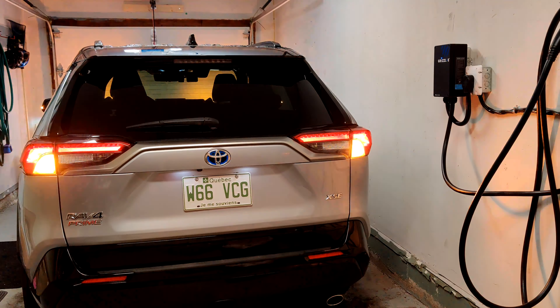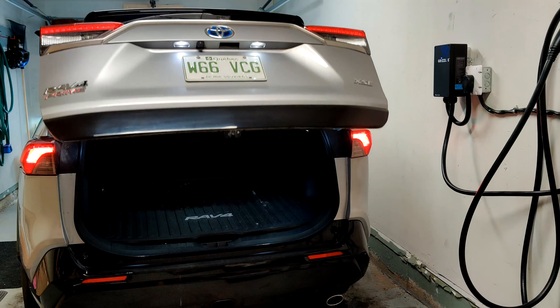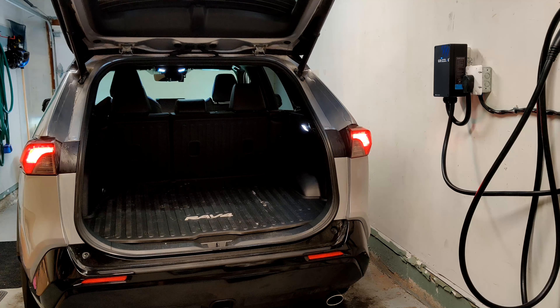Getting to the cargo space is another story. I have the XSE model so I have the motorized trunk opener, which is painfully slow — it takes a long time to open and close. I'd prefer something faster or even a manual option. The XSE and XSE Tech have the motorized trunk; the SE model has a manual one. I'd say the SE owners are the lucky ones there.